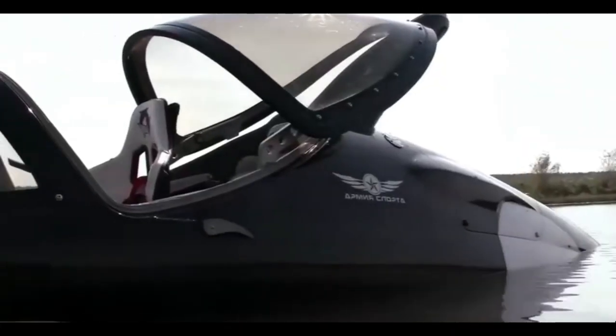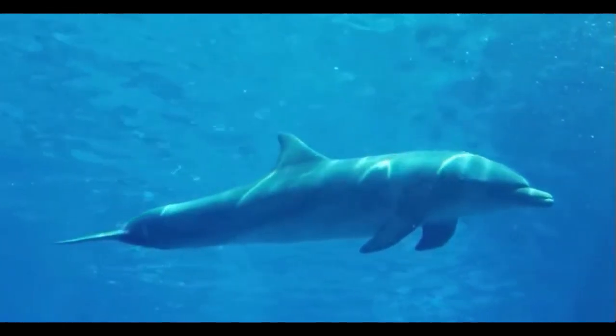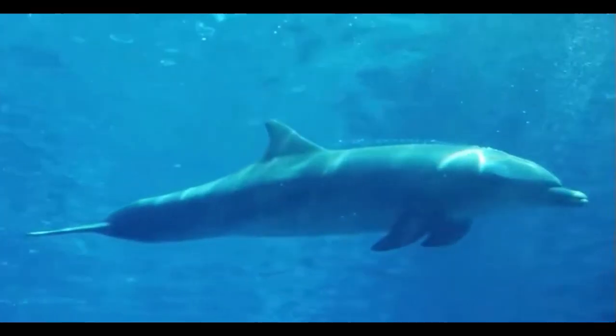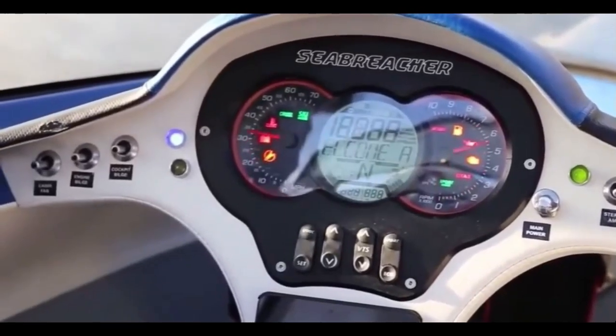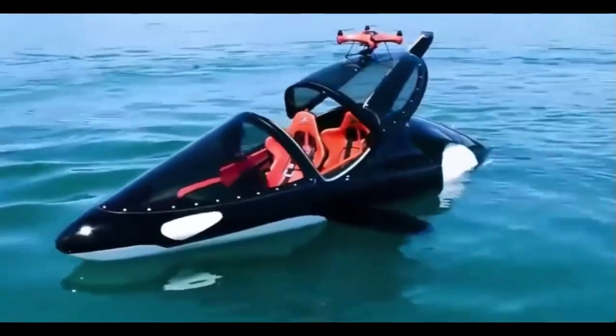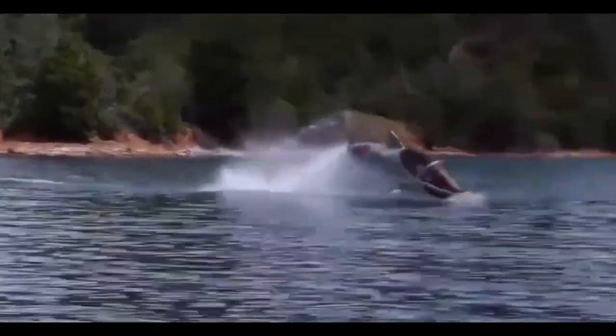Our first mind-bending watercraft takes inspiration from nature itself. Imagine gliding effortlessly through the water like a dolphin — that's exactly what the Sea Breacher does. With its sleek design and powerful engine, this personal submarine lets you experience the ocean like never before.